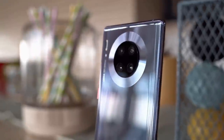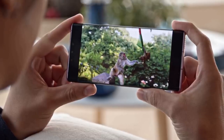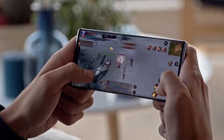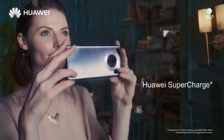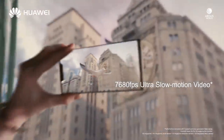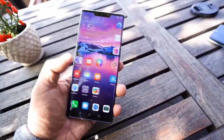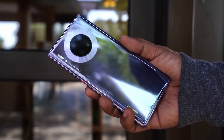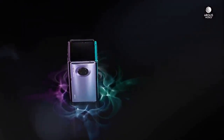The Huawei Mate 30 Pro smartphone was launched in October 2019. The phone comes with a 6.53-inch OLED touchscreen display with an aspect ratio of 18.5:9. It is powered by an octa-core HiSilicon Kirin 990 7nm processor and comes with 8GB of RAM. The rear packs a quad camera setup consisting of a 40MP main shooter, an 8MP telephoto lens, a 40MP ultrawide lens, and a 3D time-of-flight camera. There are two cameras on the front for selfies: one is 32MP and another is a 3D time-of-flight sensor. This device runs EMUI 10 on top of Android 10 and packs 256GB of built-in storage.